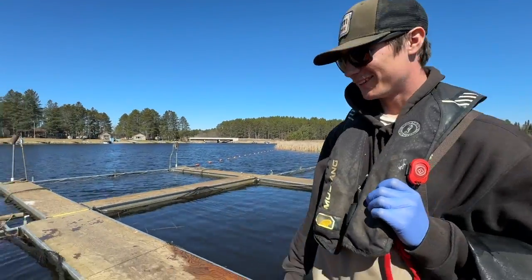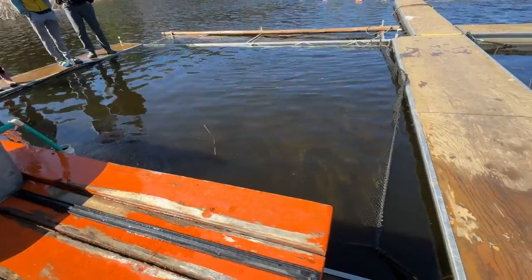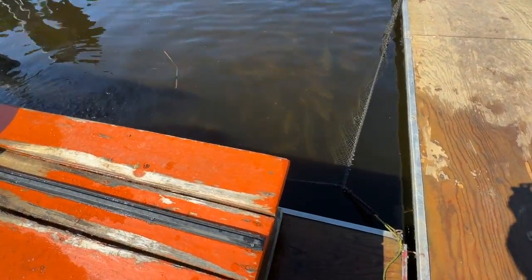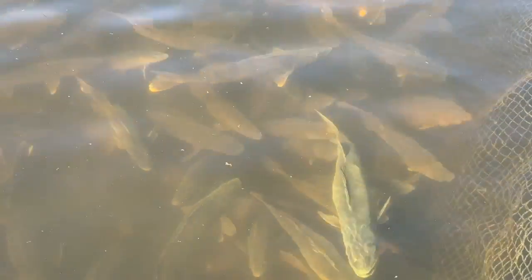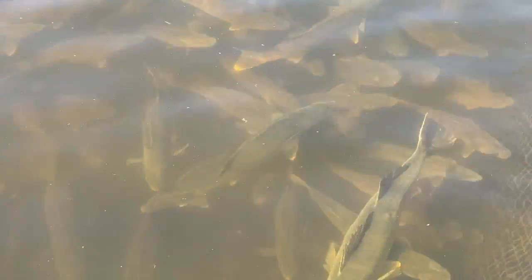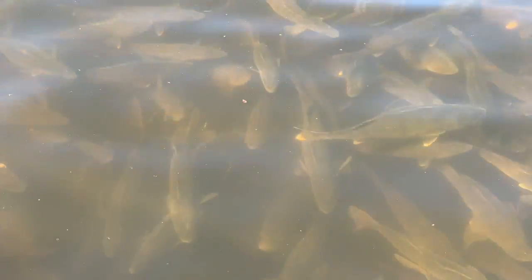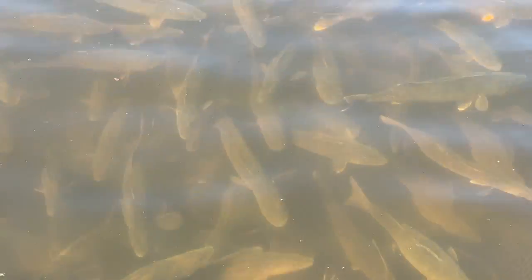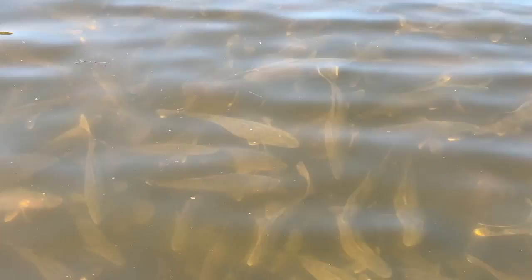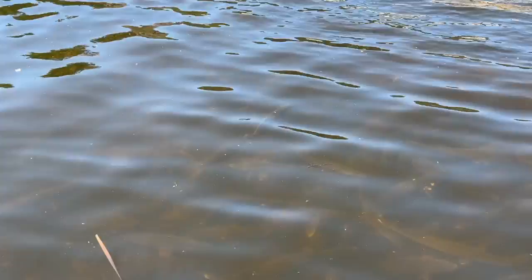Danny, can you show me what we've got going on here? Yeah, in this tank we have the males separated — we're holding the males. Look at those monsters — they're beautiful! Those are males, right? Oh yeah. Is this tank full of them? Yeah, I'd say roughly a thousand, probably.